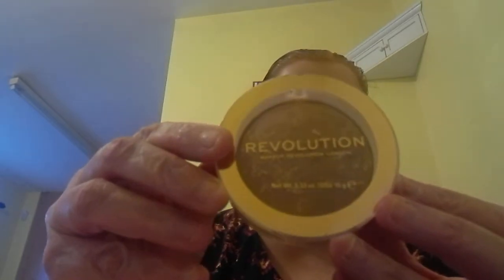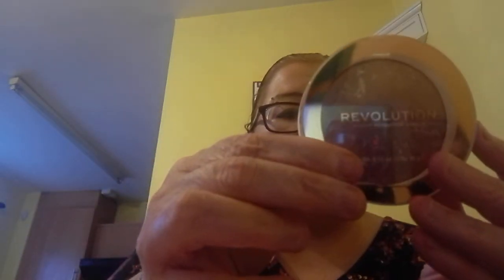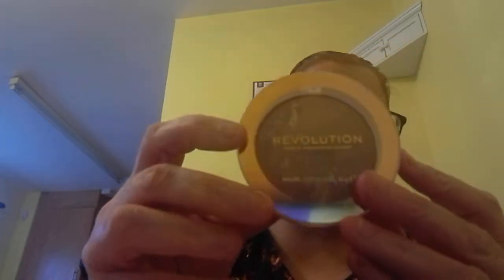This is a bronzer in the shade 'Long Weekend'. I can't believe these are all like £3. The Revolution Pro was £5 but I didn't mind that. This is another bronzer in the shade 'Take Vacation'. Beautiful colours.